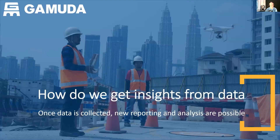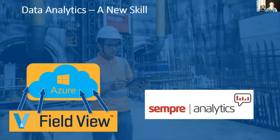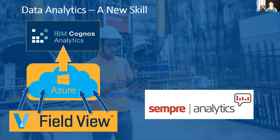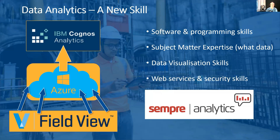Once we got our head around Viewpoint for Projects and Field View, we started looking at how to get even more benefit from the data. We started looking at tools to integrate the two platforms and add a layer of business analytics on top. We've been working with a UK company called Semper Analytics, who have a good relationship with Viewpoint. They helped us build a workflow where data is collected on site using Field View, pulled via API onto Azure, and then we use IBM Cognos to run analytics, create dashboards, and do reporting. Building these workflows required new skills: software and programming, data and database management, data visualization, and web service and security skills.